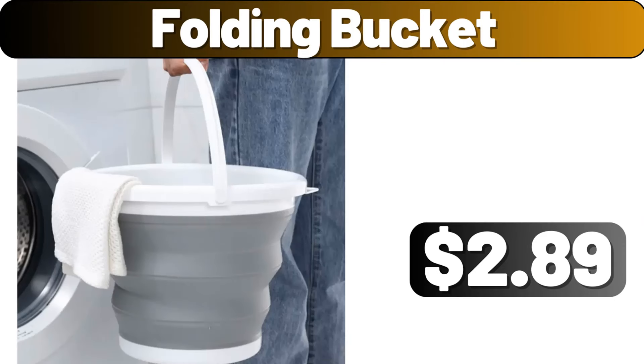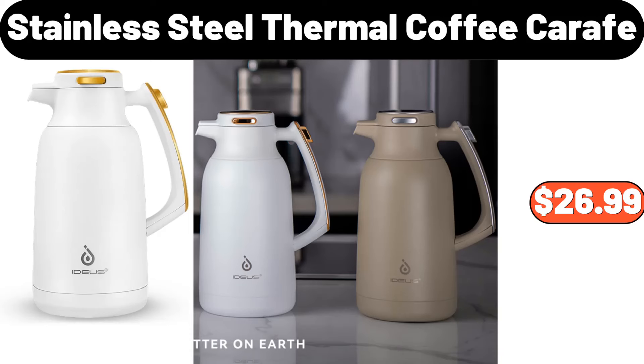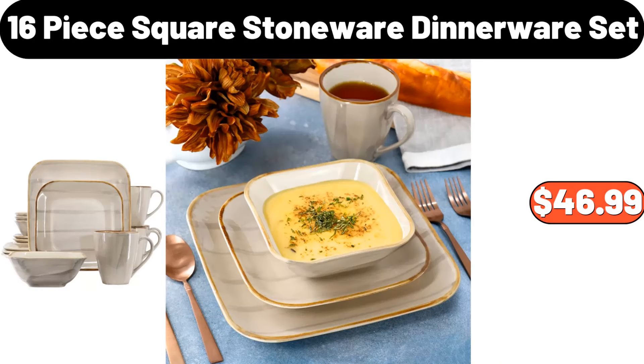Folding bucket, $2.89. Woven underbed pouch storage bags, $8.99. Stainless steel thermal coffee carafe, $26.99. 16 piece square stoneware dinnerware set, $46.99.